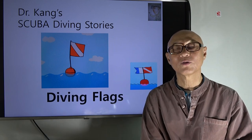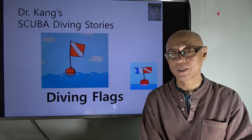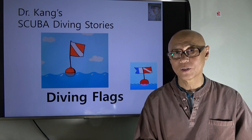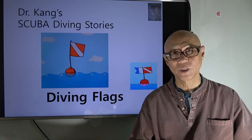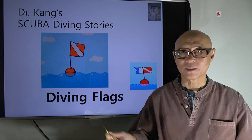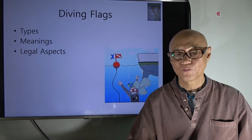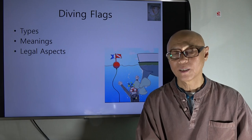Hi, this is your diving buddy Young Chun, and here's another story on scuba diving. Today's story is about diving flags. When we go diving, either on a resort, a liveaboard, or even on the window pane of a dive center on the streets of Phuket, we see so many signs that look like this. These are the diving flags, also called diver down flags. Today we'll cover their types, meanings, and legal aspects.